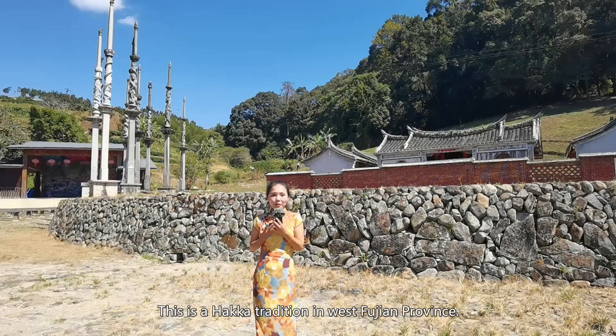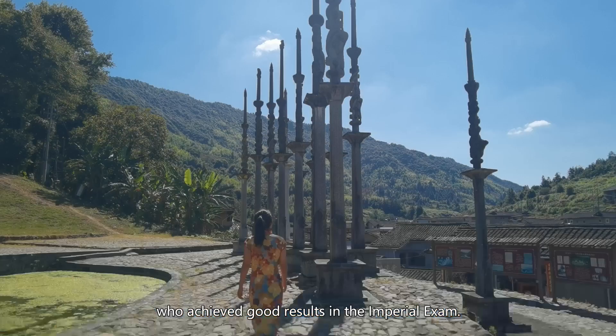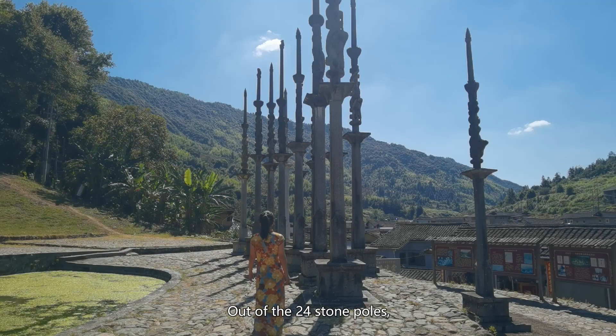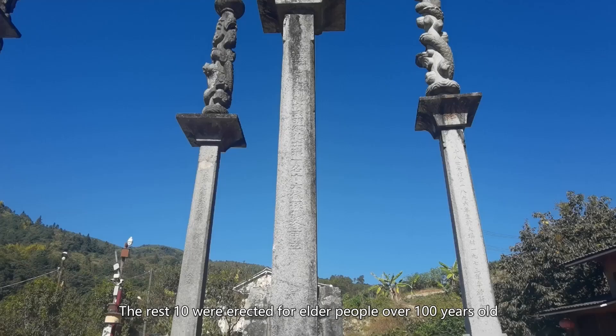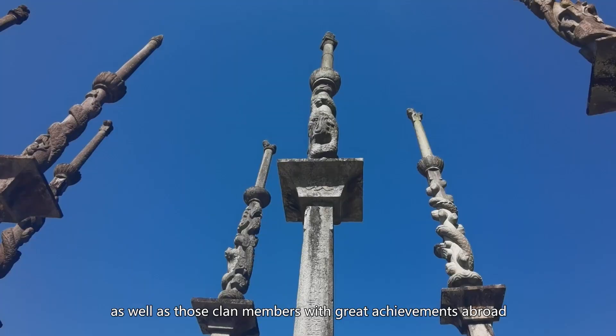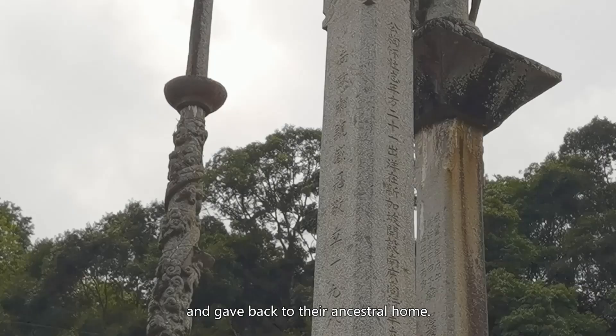The most ancient stone posts were erected for those who achieved good results in the imperial exam. Out of the 24 stone posts, 14 were erected for clan members who passed different levels of the imperial exam. The rest 10 were erected for elders over 100 years old, as well as clan members with great achievements abroad who gave back to their ancestral home. That leads to the next chapter of the Zhang clan — migrating to Southeast Asia.